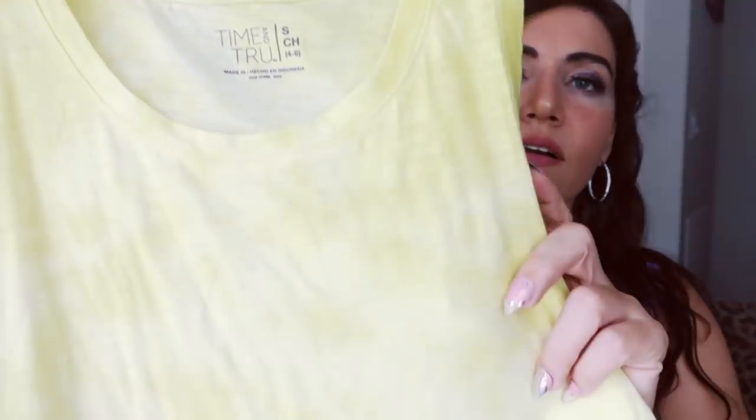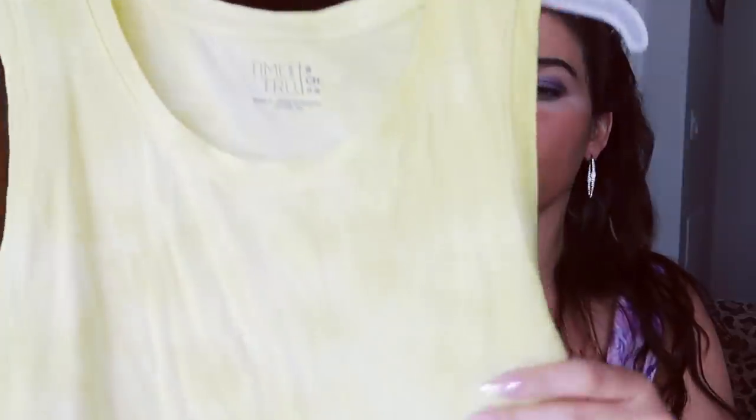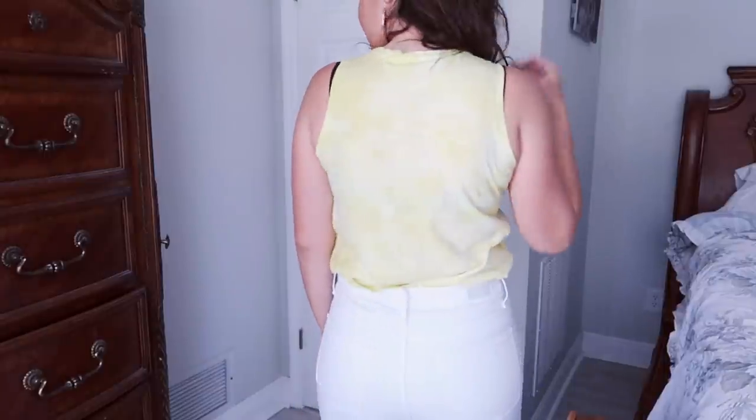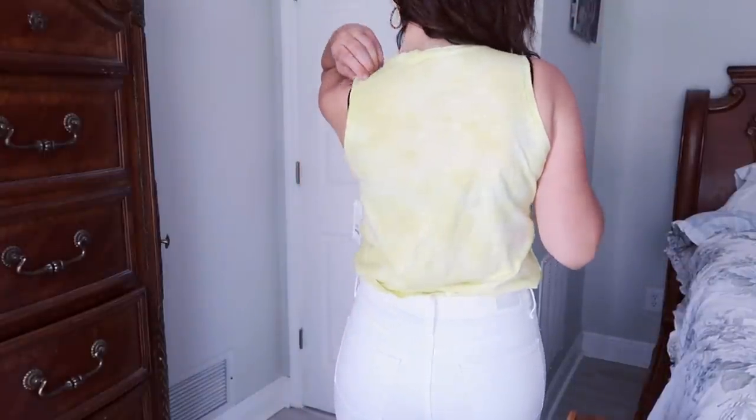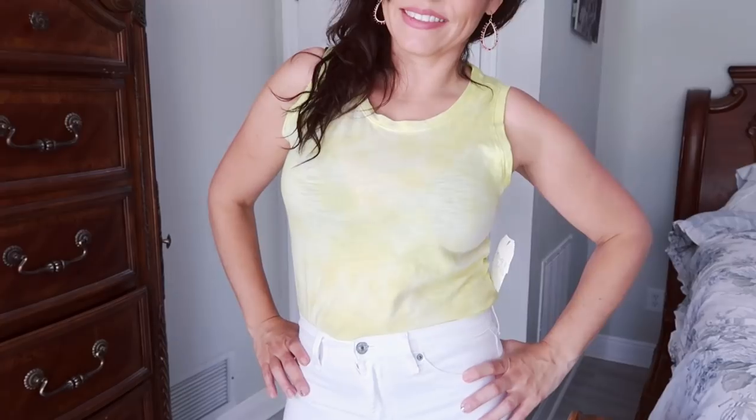Next I picked up from Time and True these crew neck tie-dye tanks — only $6.98. They have a muscle style and come in a bunch of different tie-dyes. Such nice quality — you can pair them with white jeans, any color denim, little comfy shorts, or use them as a workout top. You can dress them up with jewelry and jeans or throw one on with leggings and go for a run. I did size down to a small and I really love this one.